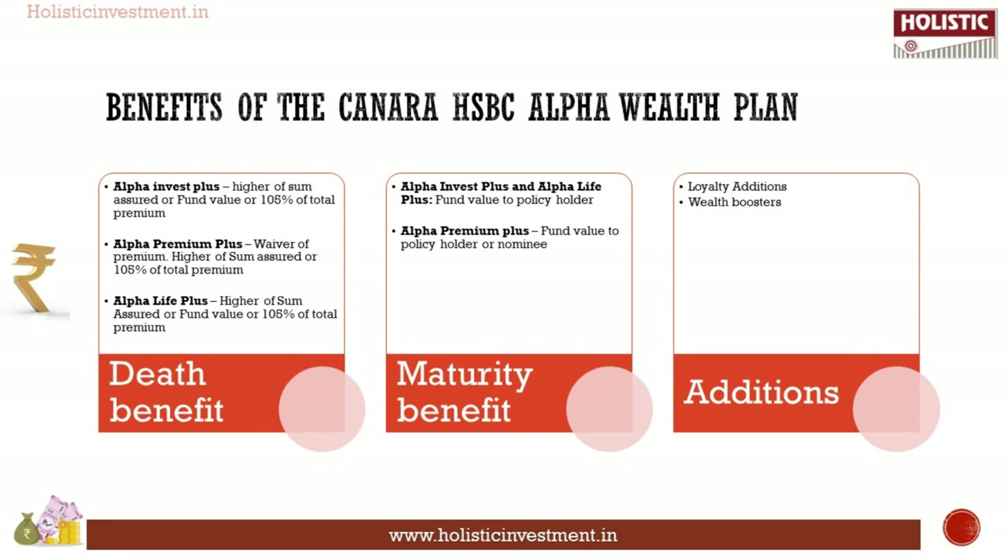Under the various plan options of Canara HSBC Alpha Wealth Plan, the first is Alpha Invest Plus — enjoy life insurance for the entire duration of the policy and get the accumulated fund value at maturity. Next, Alpha Premium Plus: the lump sum death benefit will be paid to your family in case of death, all future premiums will be waived and funded by the company, and the family will receive the fund value at policy maturity, ensuring financial security and wealth accumulation.